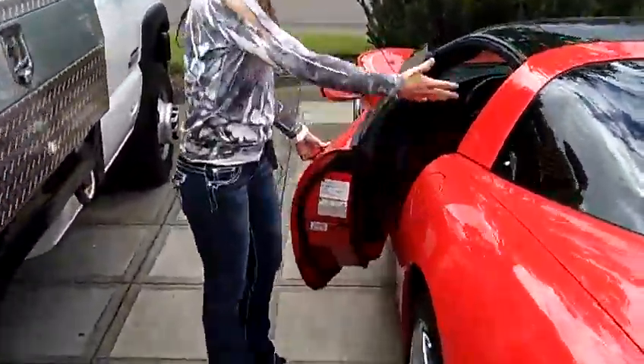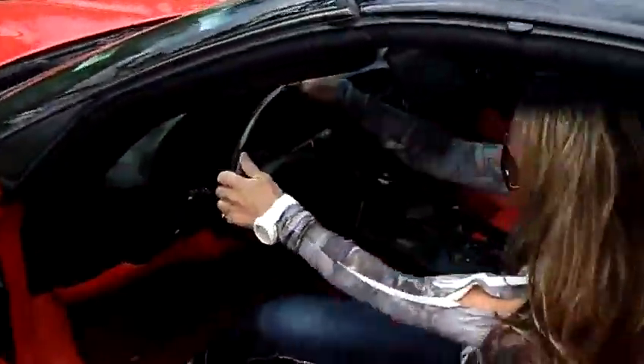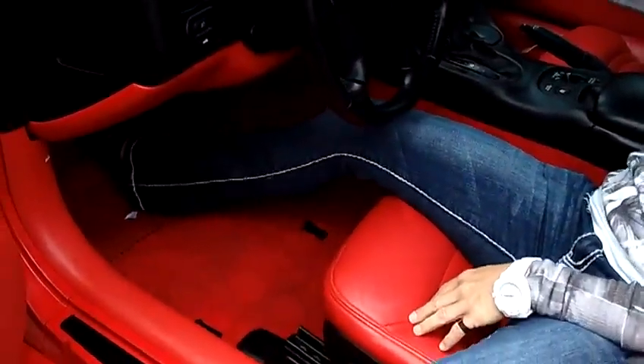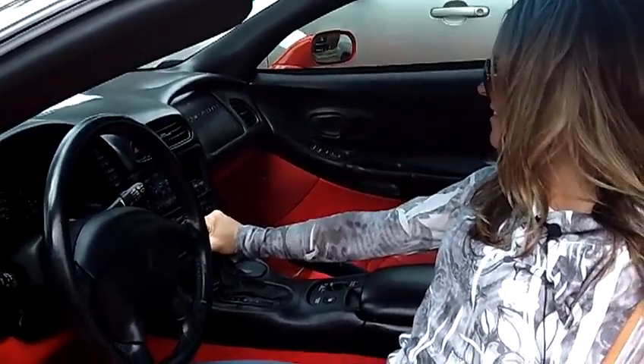We're going to get inside here. Obviously, you've got the whole removable glass top — look at this interior. Bright red, candy apple. I mean, this is show-off. We've got the Bose stereo system inside, and the leather interior.